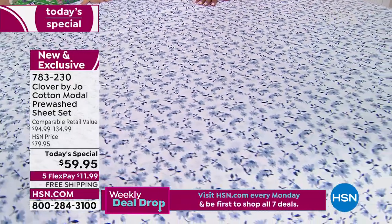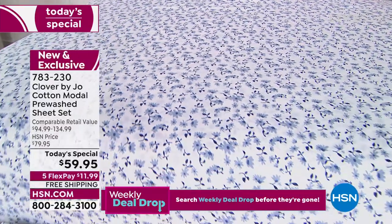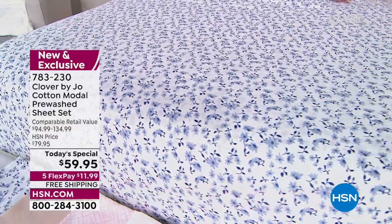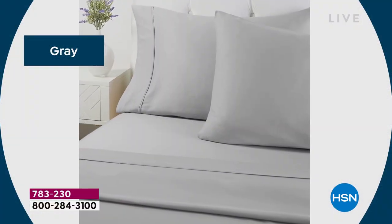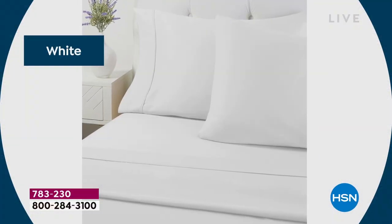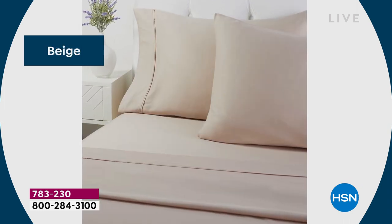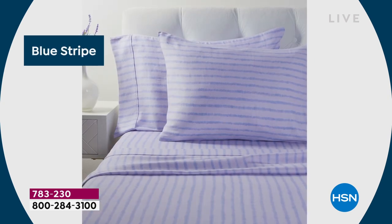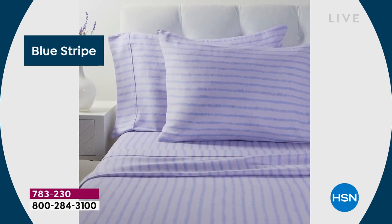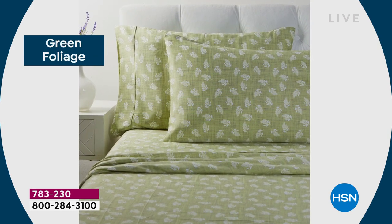I wanted everyone at home to feel great about their investment and know they were getting something luxurious and really special, but affordable. If you're a little daunted by print, this is a perfect time to have a little fun. If you love modern gray or that crisp white — so clean — we've got solid beige, blue stripe which is a little nautical, and green foliage, which is our number one color of the day.